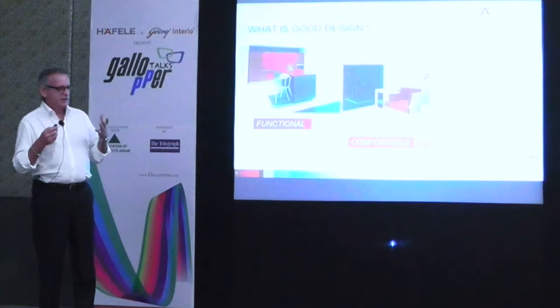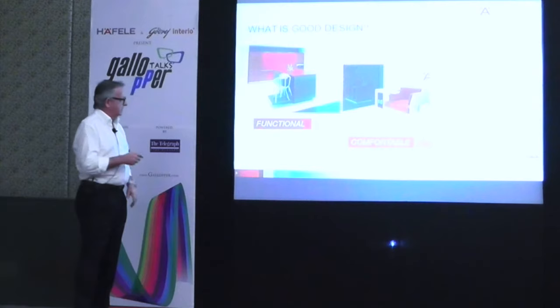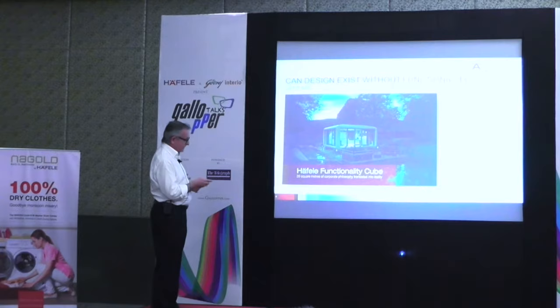Also, design should be comfortable. You don't want to design a nice piece of furniture, for instance, which looks great, but when you sit in it, it is terribly uncomfortable. And it should be convenient. It should help you in your daily tasks. It should make sure that your life gets easier than it is. So that is how we understand good design — it can't, in our opinion, really exist without functionality.